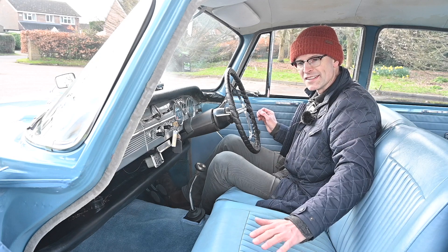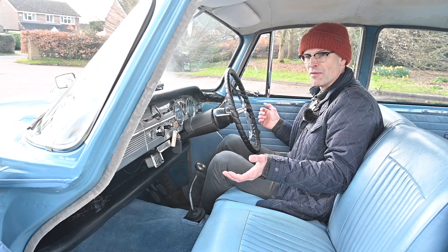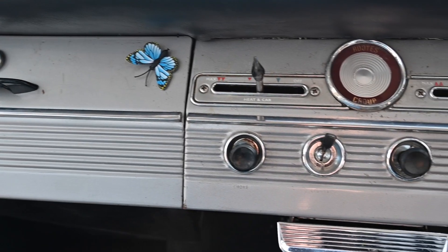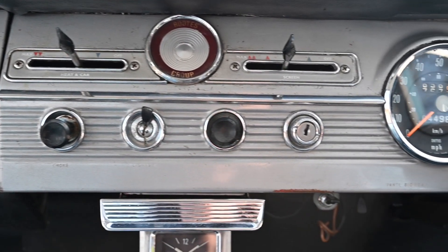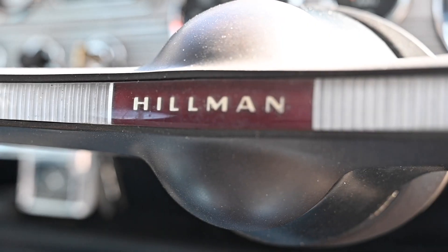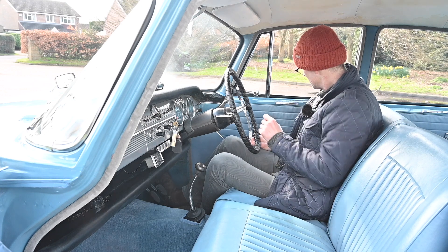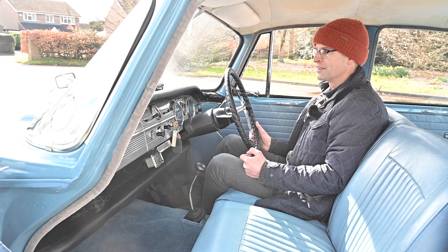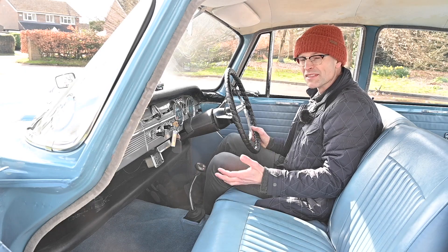Interestingly the Mark 1 cars had a bench seat as standard in the front and individual seats as an option, but come the Mark 2 individual seats became the norm. It's quite a racy and intricate design in here - you have this repeated groove effect on so many things: running horizontally across the dashboard, vertically across the centre part of the steering wheel, and concentrically around the door handles and window winders. This can probably be attributed to the Raymond Loewy aspect of the design, as it's an Art Deco streamlining theme.